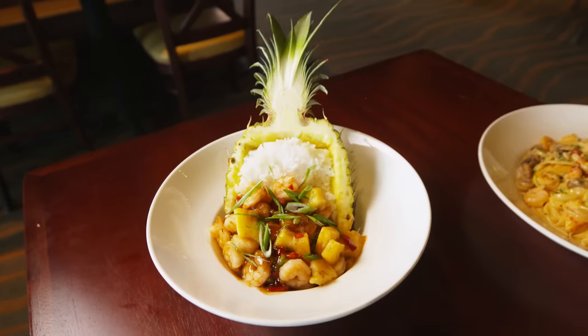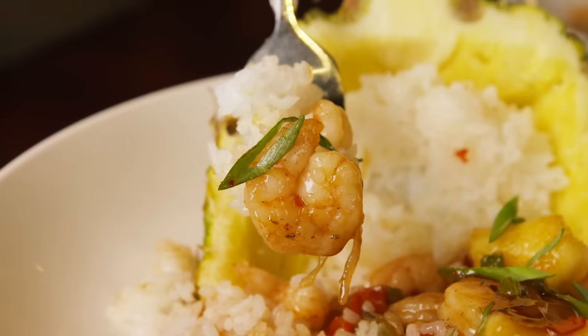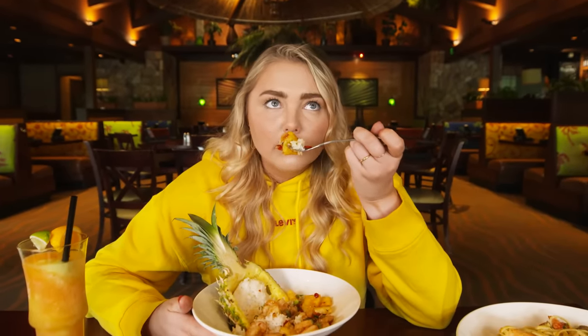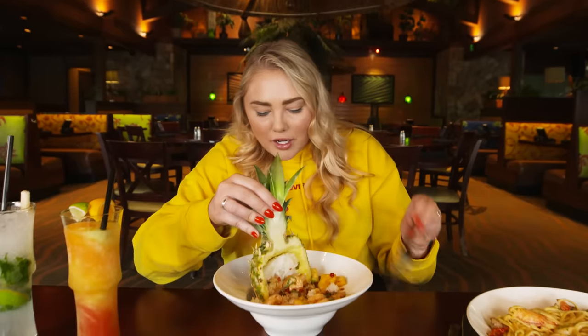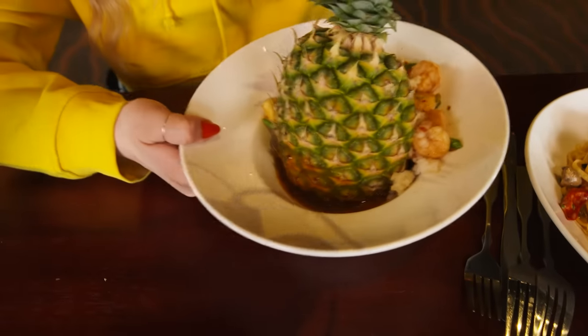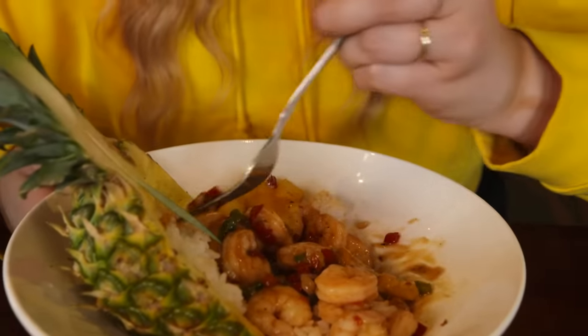This is the jerk shrimp pineapple bowl — we have sautéed shrimp, white rice, diced pineapples, sweet peppers, and a jerk pineapple glaze. It smells like cumin and allspice. I can see why people who work here would keep eating this — you can't get tired of it. Do you see how much sauce is in here? That's incredible, there's so much sauce. The sauce is everything. I would come back for this many times.